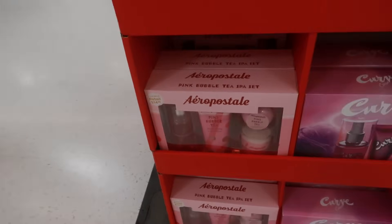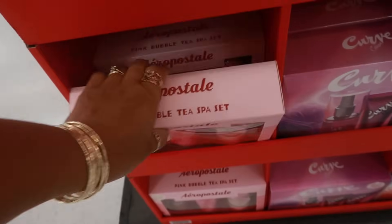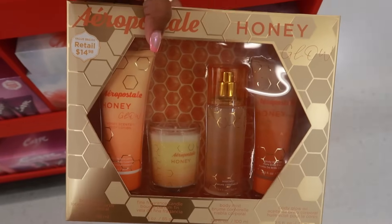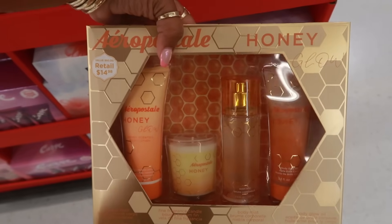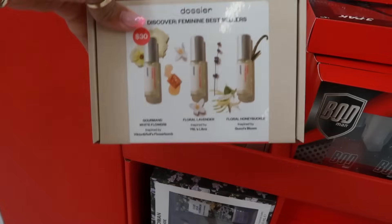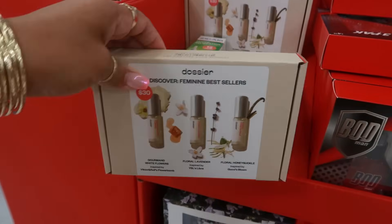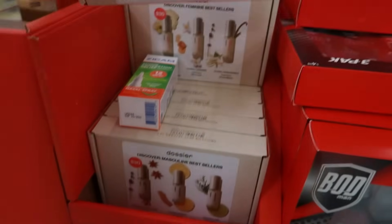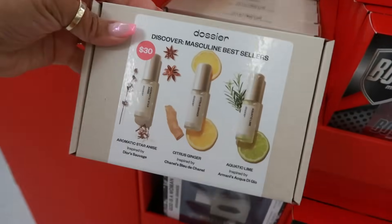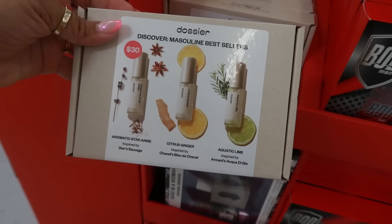There's the Pink Bubble Tea Spa Set by Aeropostale — Pink Bubble Tea, it comes with a candle. Aeropostale Honey Glow — this one also comes with a candle. It says retail is $15. These will be some nice little gift sets to give. And then you have some Dossier over here — Gourmand White Flowers, Floral Lavender, and Floral Honeysuckle. You have the masculine one: Aromatic Star Anise, Citrus Ginger, and Aquatic Lime.